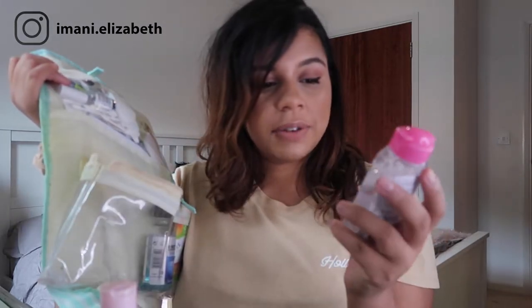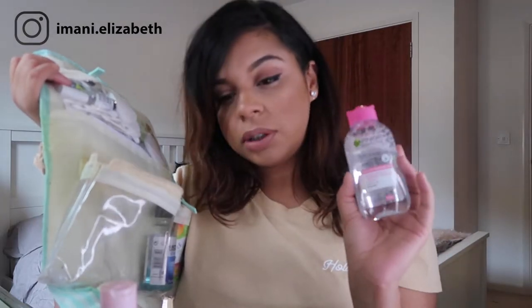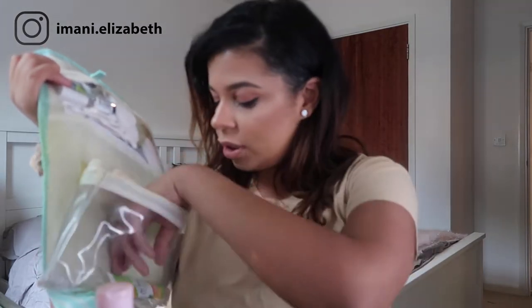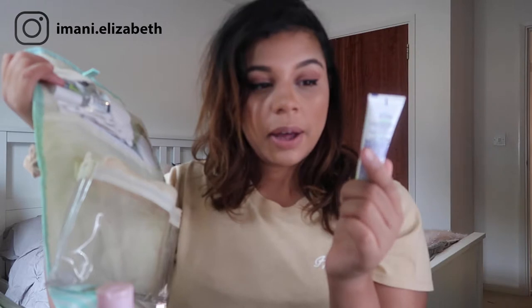I've also got my Garnier cleansing water travel size, which I think was on special in Superdrug for a pound. And then I've got a travel size mouthwash — the Listerine Stay White. And I've taken a St. Ives travel size apricot scrub because obviously you don't want to take full size versions as that takes up weight in your luggage allowance, leaving less room for clothes.